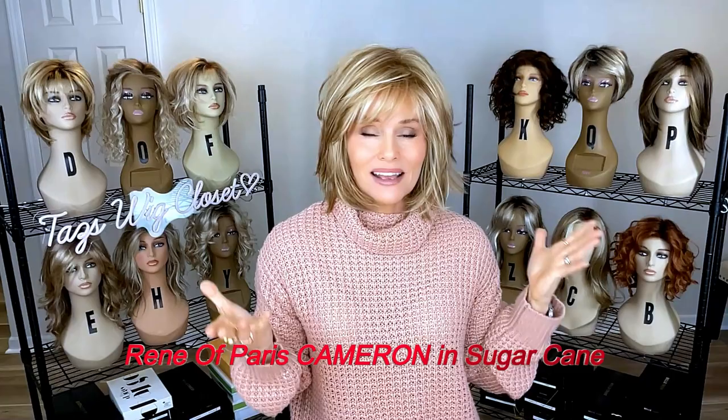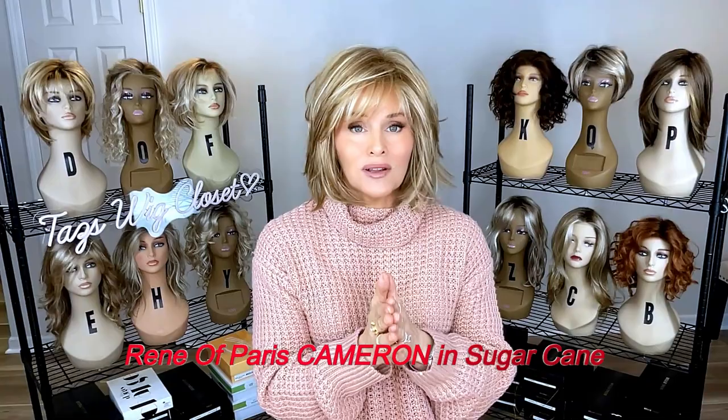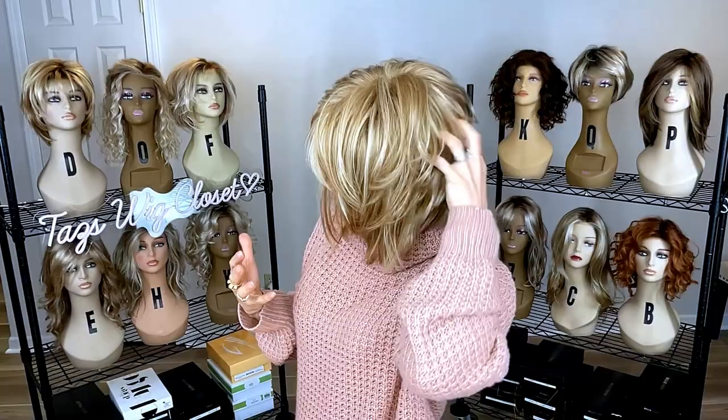I'm back wearing another fave this month — I fell in love with this style all over again. I reviewed it maybe five or six years ago, but I don't know if something is different or my tastes have changed. This is Cameron by Renee of Paris — an unbelievable style. It kind of looks like the Ahead of the Curve but with a shorter fringe, which I love. Look how it frames the face. I'm just in love with the wispy layering — there's so much dimension. It's a shag style, and that angle and interest everywhere you look is so fun.